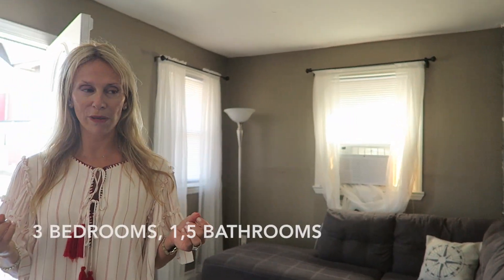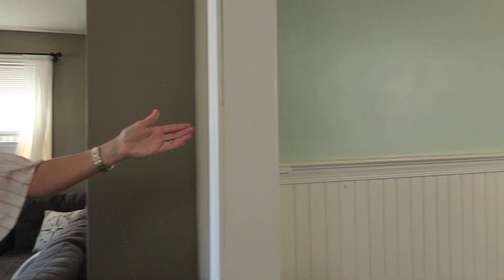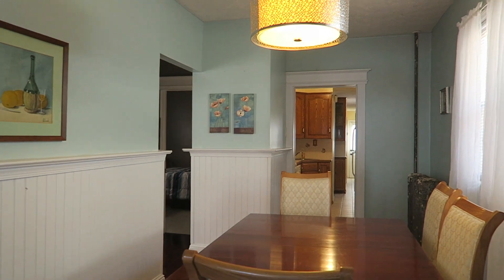The home is actually three bedrooms, one and a half bath, tile kitchen, hardwood floors throughout, and you'll see the house is a very expansive home — pristine and beautiful condition, freshly painted.